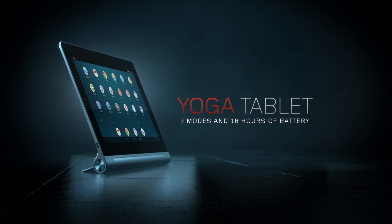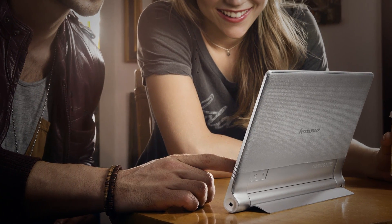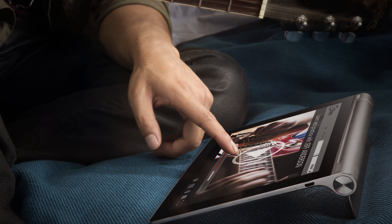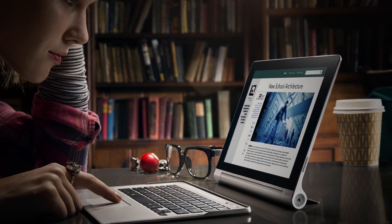The world's first multi-mode tablet. When we are designing a new user experience and our new device, we are not only thinking about how it looks and the feel. We are thinking about how we can create a total new solution experience for our customers.